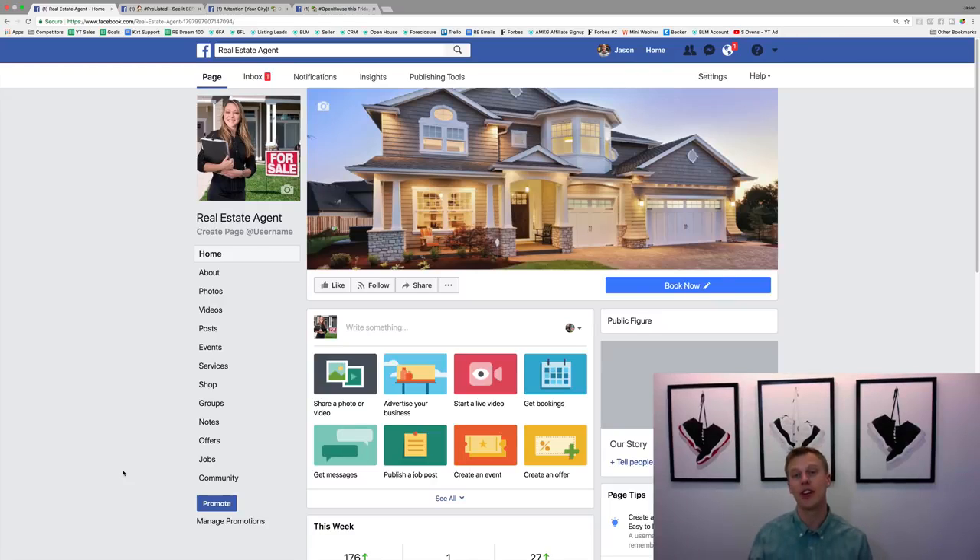What's up you guys, Jason Wardrop here. In this video I'm going to show you the top three Facebook ads for real estate agents that we have seen amazing results with. We've seen leads for one to three dollars per lead on average with these three Facebook ads. Over the past year we've generated over 35,000 real estate leads working with over 3,000 real estate agents, so we've got a lot of experience and we know what works.